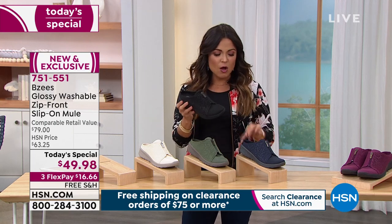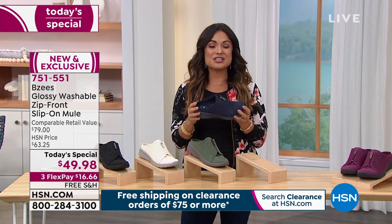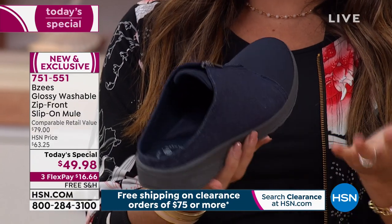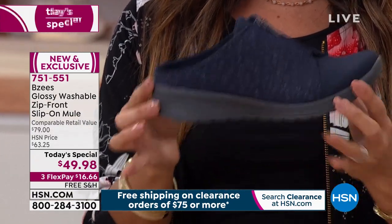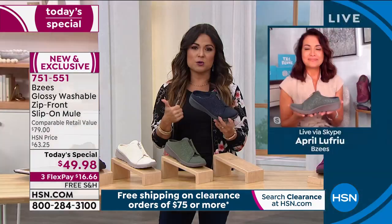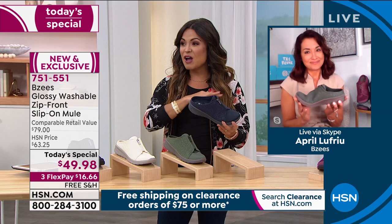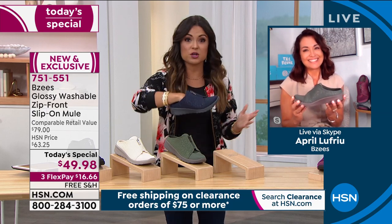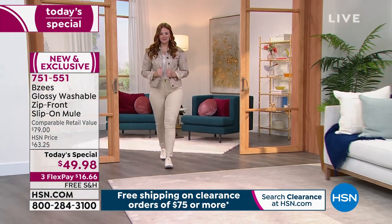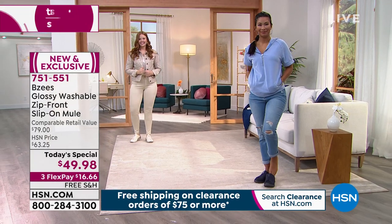It can have that athleisure vibe depending on what you're wearing — it's all about versatility. When you put them on, you will be in love with them. Beezy's has never done a slip-on mule before, and it's brand new for Beezy's as well as exclusive for our viewers. They knocked it out of the park. It really stays on your foot too. You've got room for your toes to move — it's a comfort brand at its heart, but with so much fashion.